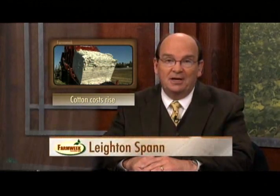Cotton blooms are appearing in fields across Mississippi. The estimated 38 percent increase in planted acreage in the state this year comes at a time when the cost of producing cotton is higher than ever. Some Mississippi State University scientists worry that farmers may be forced to cut corners on their late season cotton insect management in order to save money.